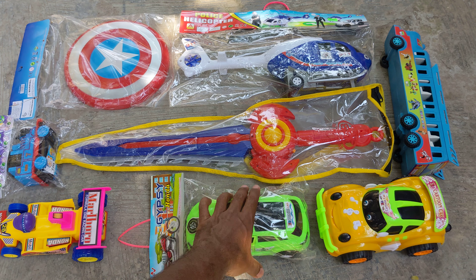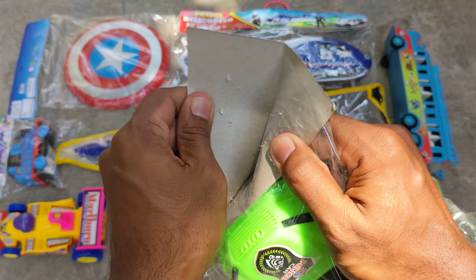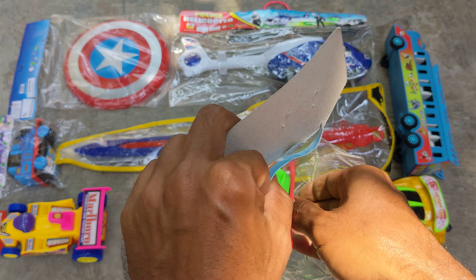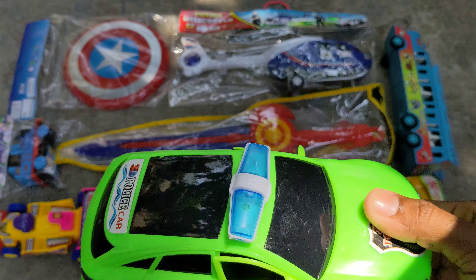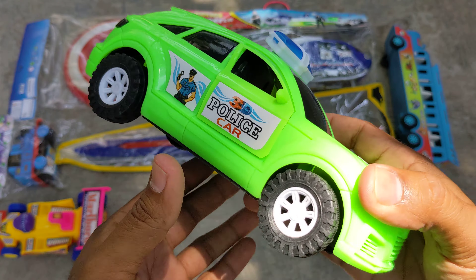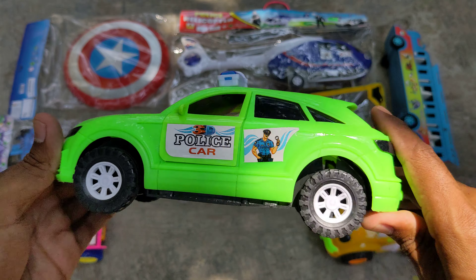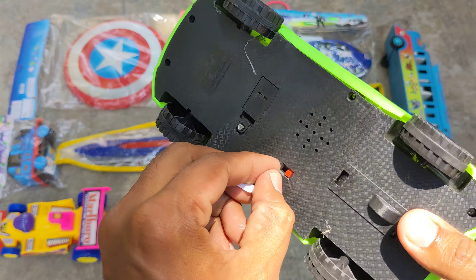Let me keep it here and go for the next toy vehicle. This is a lovely Audi police car which I am gonna open and show you guys. Yes, let me bring it out — whoa, look! Lovely combination — black, white and green color combination, and awesome looking police Audi car, guys. Sound system was also there.